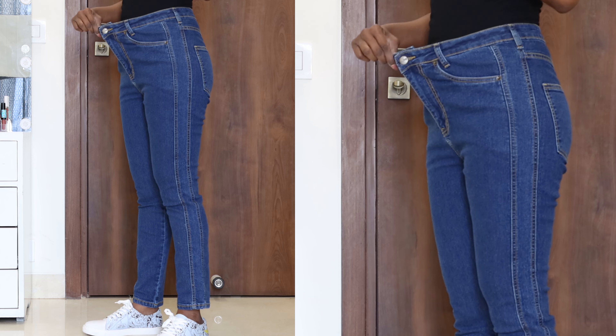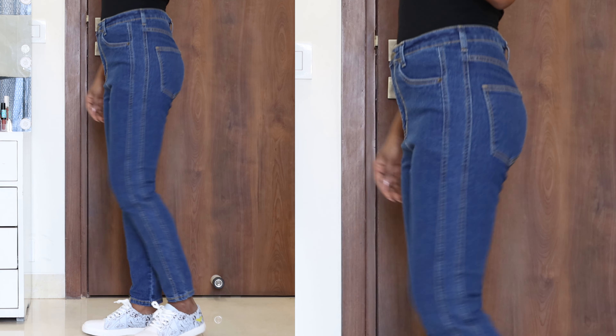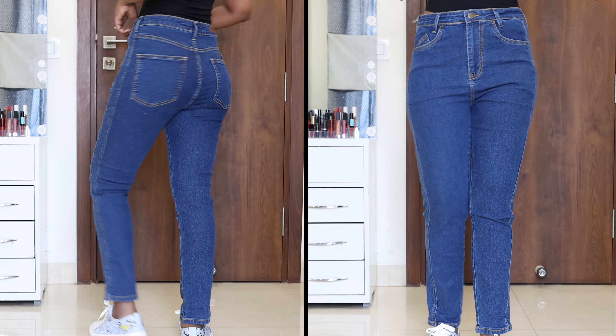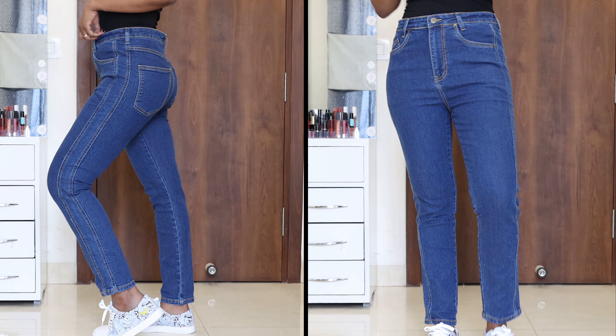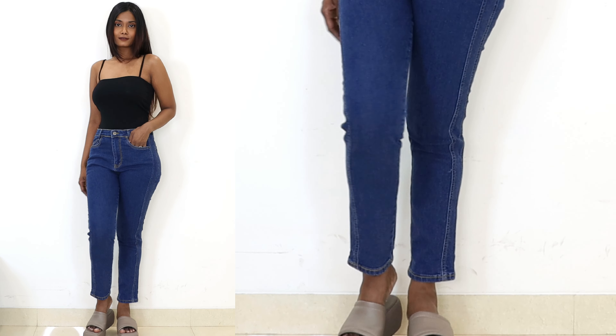Talking about the fitting of these jeans - I ordered size 30 because Amazon kept recommending size 32 to me. I don't know, maybe size-wise you need to go a size up or down. So I ordered some jeans in size 30 and some in size 28. Maybe that was my mistake - I should have ordered this in size 28. After that, these jeans at the waistline felt loose on me. The size is fine but going down to the ankles it also feels a little loose, so in size 28 it would be a perfect fit.